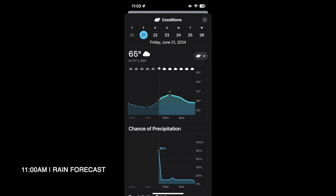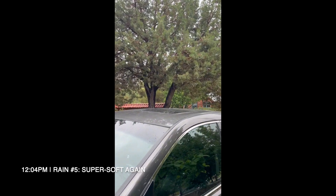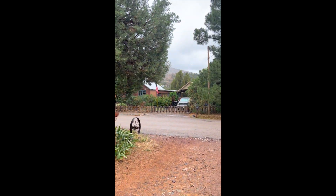Thank you, Kingston. It is noon now, and the rain is still just perfect. I don't know if you can see it falling, but there you go — a bunch of tiny, tiny, beautiful drops.